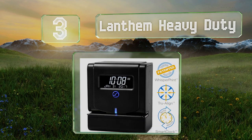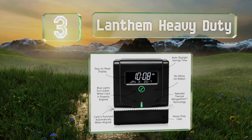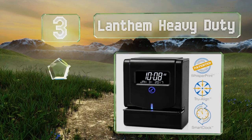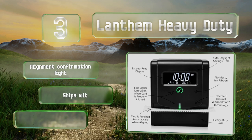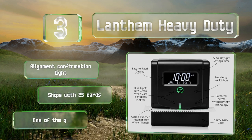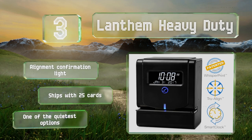Nearing the top of our list at number three, the Lanthan Heavy Duty uses thermal printing technology instead of the much more common ink found in the majority of models. That makes for a virtually maintenance-free experience and removes the risk of making a big mess if you do need to service it. It features an alignment confirmation light and ships with 25 cards. It's one of the quietest options too.